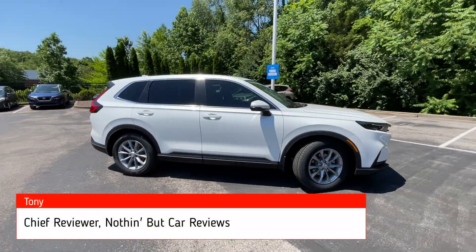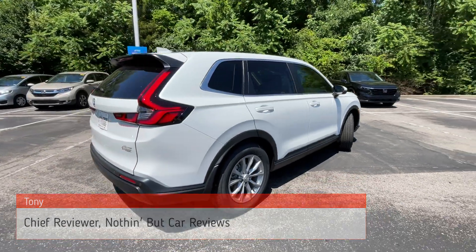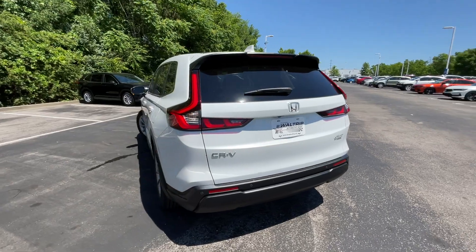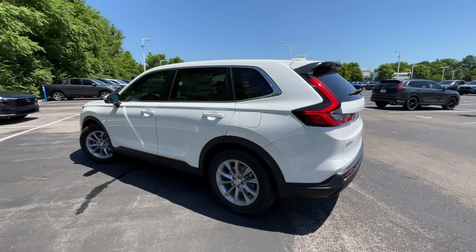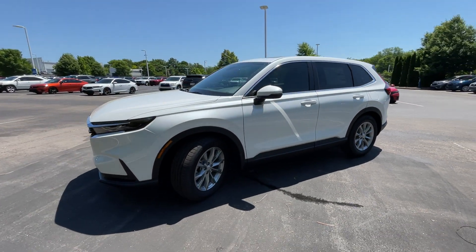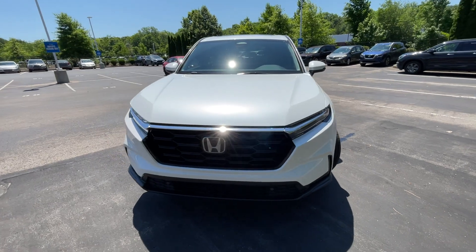Here we have a new 2025 Honda CR-V. This one's a two-wheel drive model in the EX-L trim level with platinum white pearl paint and gray leather interior. For the powertrain we get a 190 horsepower turbocharged four-cylinder engine mated to a continuously variable transmission.